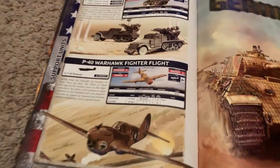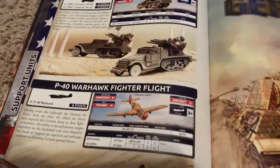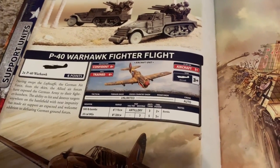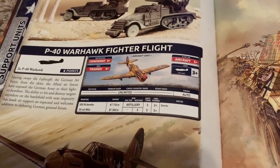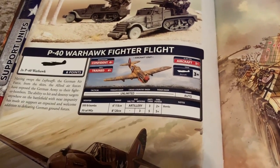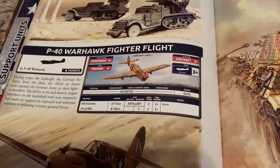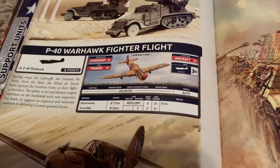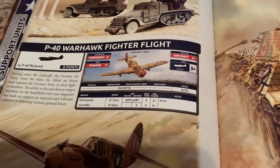Overall, the Americans are not a great option in this book. They do have a couple of strengths. I think the Sherman is top notch for its class, the Priest is top notch for its class, and of course the armored rifles with loads of bazookas, which is nice. Other than that, not much else going on with the Americans.